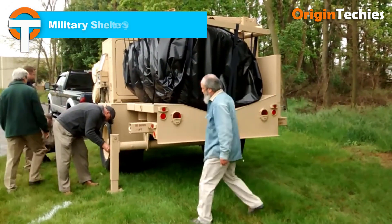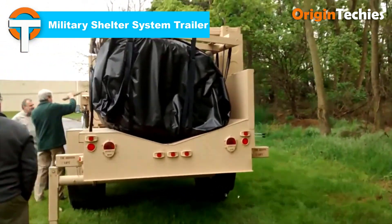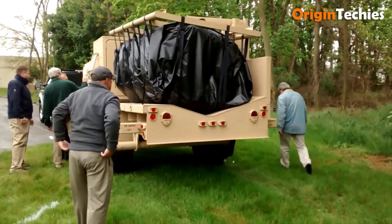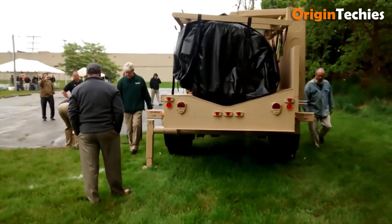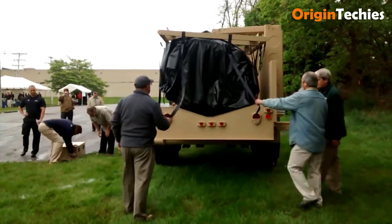The Military Shelter System Trailer is engineered for rapid deployment and mobility, providing essential shelter solutions in various environments. The MSST features a robust air-inflated structure that can be set up quickly, offering a reliable and efficient shelter option for military and emergency applications. Its design emphasizes durability and ease of transport, ensuring readiness for diverse operational needs.